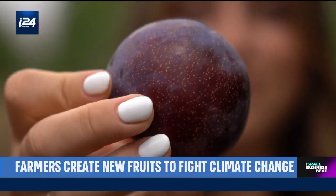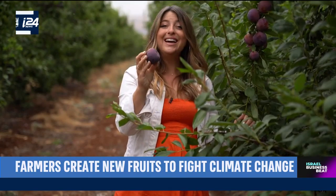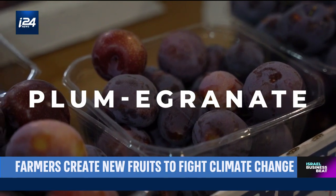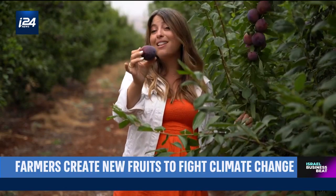You've probably never seen this fruit in your life. This isn't a plum, and it isn't a pomegranate — it's a plum-a-granate. And it wasn't just created for you to discover a new flavor. It's one of many new hybrid fruits that are being developed to resist climate change.